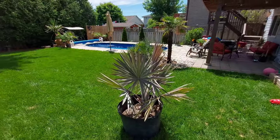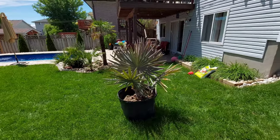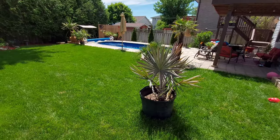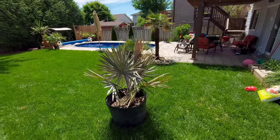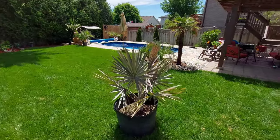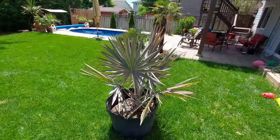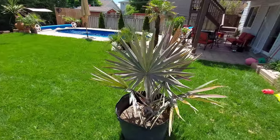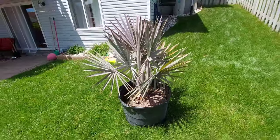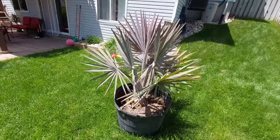Hey guys, welcome back to the channel. Sandor here. It's been a couple of weeks since I was able to upload any videos or show you updates on the garden — it's just been really busy. Anyways, I got some time off soon, so I thought I'd start today by showing you guys one of the newer palms that I got. This is called the Bismarckia nobilis and it's endemic to northern and western Madagascar, which is an island off the southeast coast of Africa.